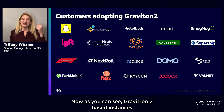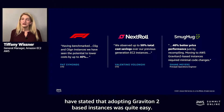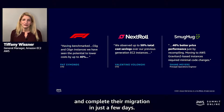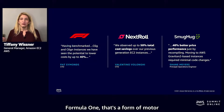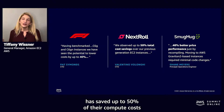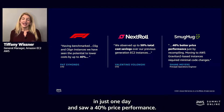Graviton2-based instances have been extremely popular with our customer base. Customers like Formula One, NextRoll, and SmugMug have stated that adopting Graviton2-based instances was quite easy, and in many cases they were able to complete their migration in just a few days. Formula One is seeing up to 40% better price performance. NextRoll, an ad tech company, saved up to 50% of their compute costs over previous generation EC2 instances. And SmugMug, a photo management and sharing app, migrated to Graviton in just one day and saw 40% price performance improvement.